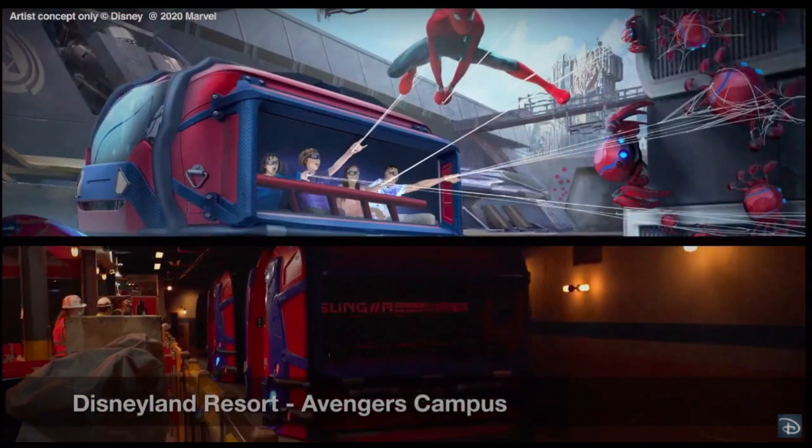But right now, we're taking it back to Avengers Campus. There's your first full look at the Spider-Man attraction, Web Slinger vs. Spider-Man Adventure, in the load area. Pretty close to the concept art. The concept art does make it seem like the attraction vehicles will be a little wider than they actually are.